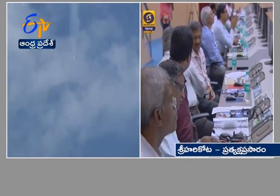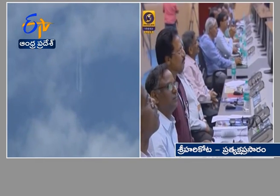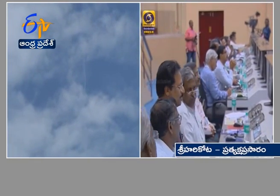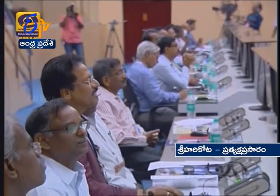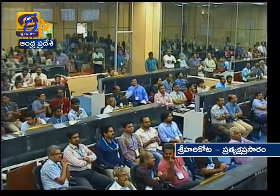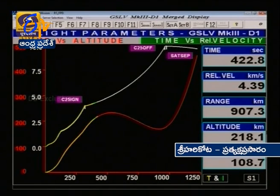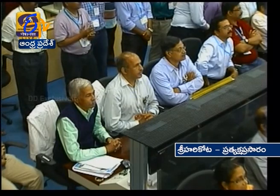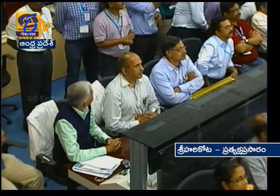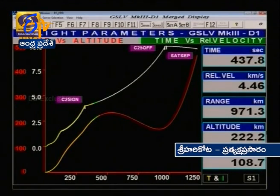We will have a burn time of almost 600 plus seconds in this flight. As per the nominal sequence, the C25 shutoff command will be issued at 964 seconds. We are roughly around 400 seconds into the flight at 4.3 kilometers per second. Almost 50 percent of the velocity required for injecting the satellite GSAT-19 into a GTO orbit will be imparted by this cryogenic stage. The C25 is the heaviest cryogenic stage ever built by ISRO. For the GSLV we used a 12.5-ton cryogenic engine with a thrust of only around 7.5 tons; however, this engine uses almost 28 tons of propellant and generates a thrust of nearly 18 to 20 tons.